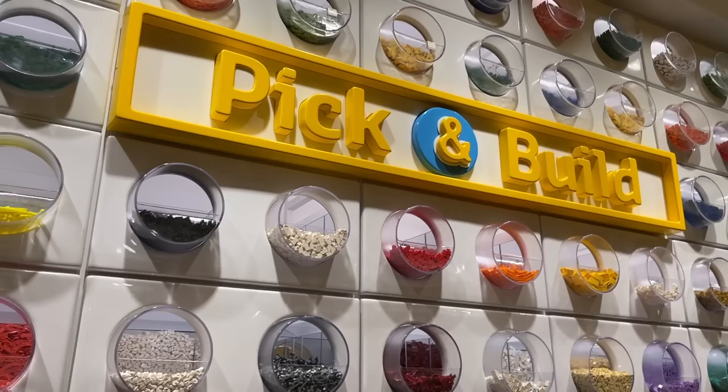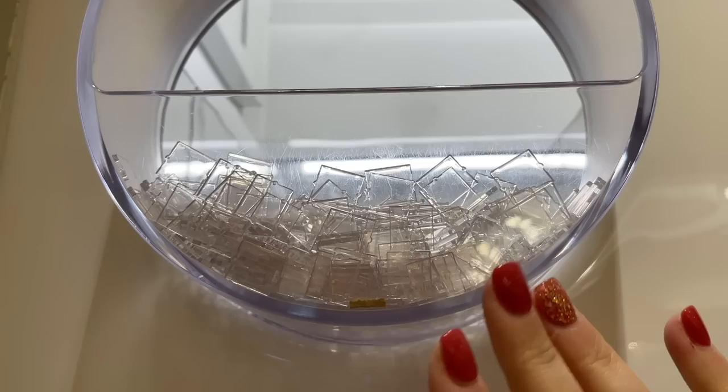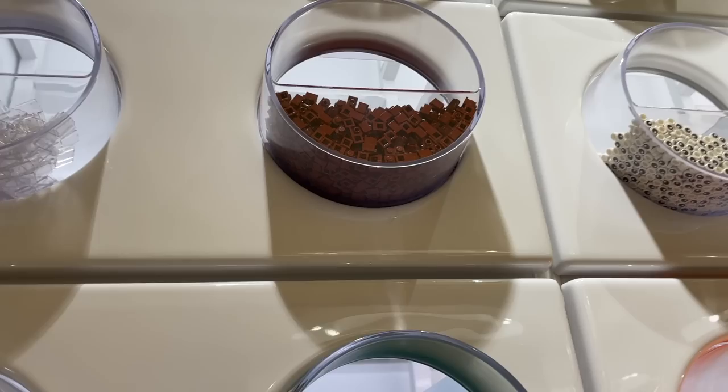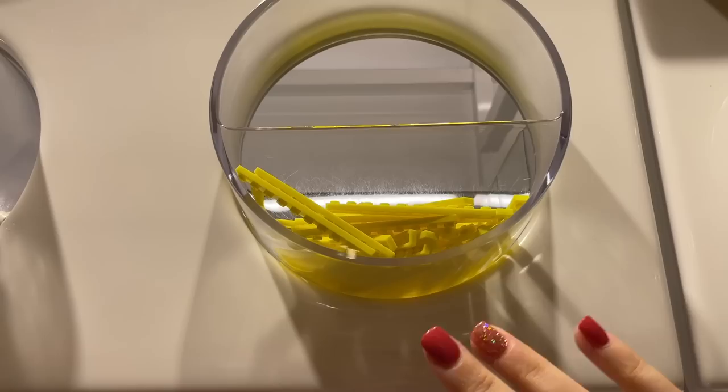I wanted to check out the pick-a-brick wall first. Right off the bat there's a brand new piece for the wall — a little window pane. They had windows for a while but without the window pane, so that's really nice. They also have reddish brown snot pieces — I love that color, it would be great for brick walls. We have some red masonry bricks in the same color, so maybe I'll get some of those. There are also green pieces nice for forest texture, and some highlighter yellow pieces I got a full cup of last time but still haven't used.